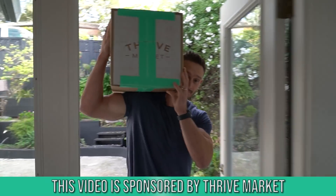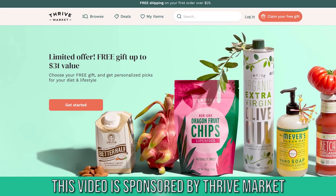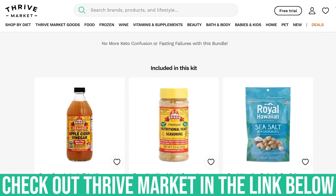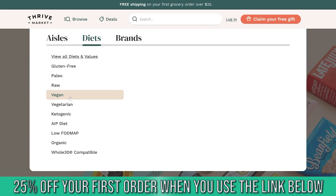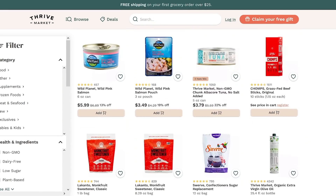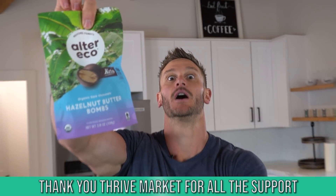After this video, I want you to check out Thrive Market. They're an online membership-based grocery store and a tremendous sponsor of this channel for four or five years now. There is a link down below that'll save you 25% off your first grocery order, plus you'll get a free gift if you use that link. You can sort by keto, paleo, vegan, whatever, and get foods delivered to your doorstep. It is hands down the easiest way to shop for groceries. Check them out — that link is down below in the description.